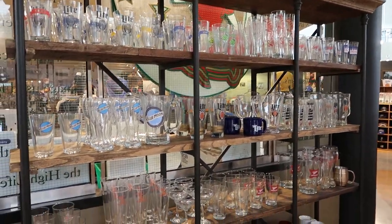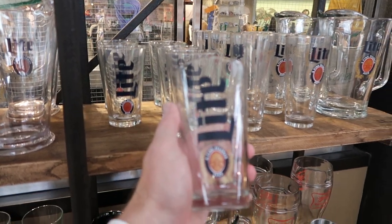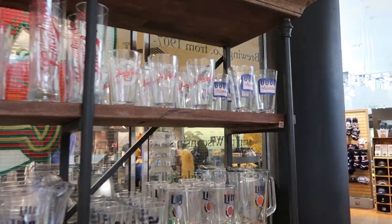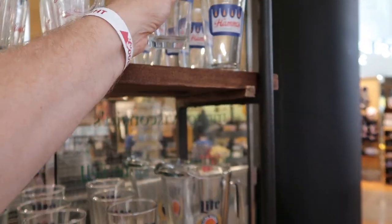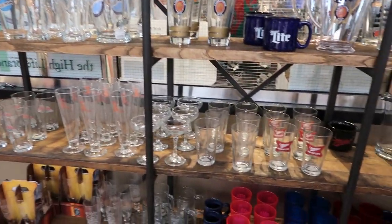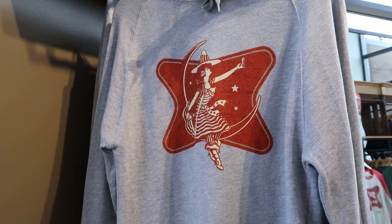I always say that a gift shop isn't a gift shop without shot glasses, but since this is Miller, I suppose beer glasses are more appropriate. What are those — five dollars? That is not a bad price for a beer glass. They have the old-fashioned Hamm's glass. So we see Hamm's, Leinenkugel, Miller Lite, Blue Moon — just a lot of different brands represented, including their flagship brand Miller High Life, the champagne of beers. And there's the classic lady in the moon.